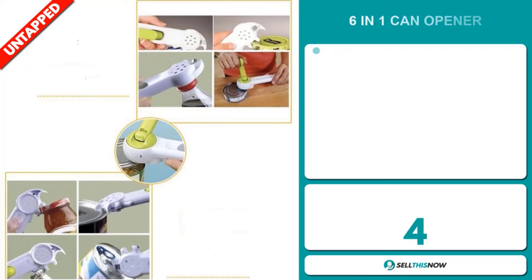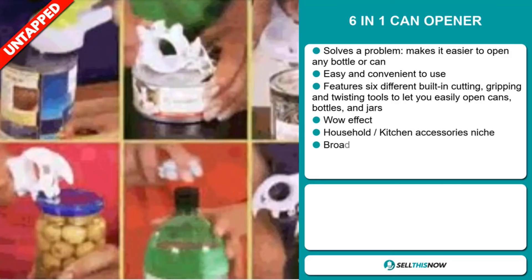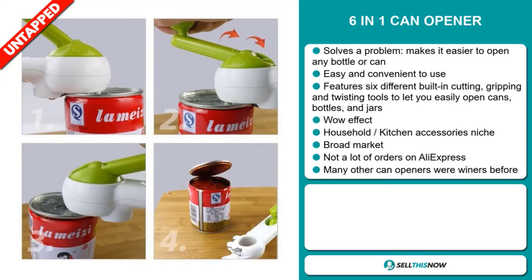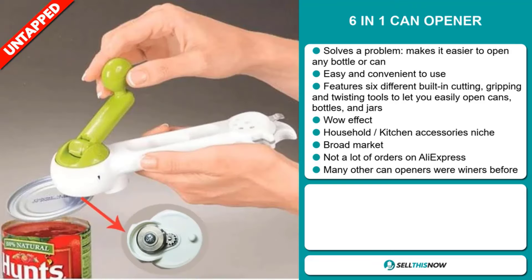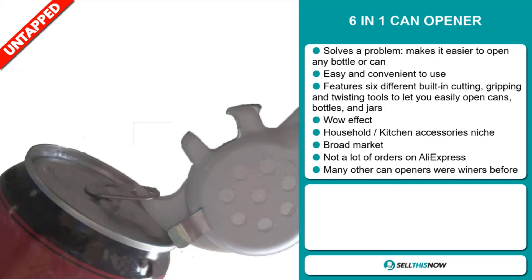Our next product is the 6-in-1 can opener. Now this is a problem solver — it makes it easier to open any bottle or can. It's easy and convenient to use, and it features six different built-in cutting, gripping, and twisting tools to let you easily open cans, bottles, and jars. It definitely has that wow effect. It falls under the household kitchen accessory niche market. We also think this item has a broad market base and a lot of untapped potential. So far there haven't been many orders on AliExpress, so you could definitely take advantage of this. Many other can openers were winners before on the market.